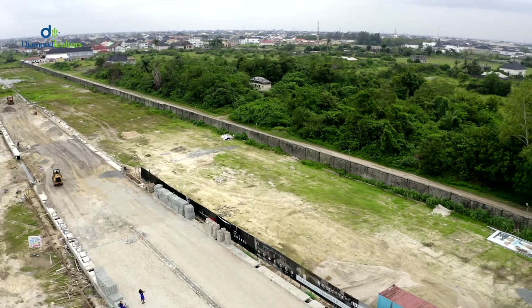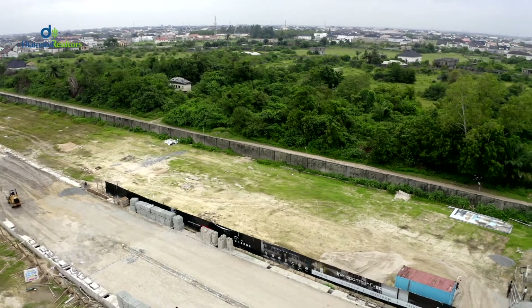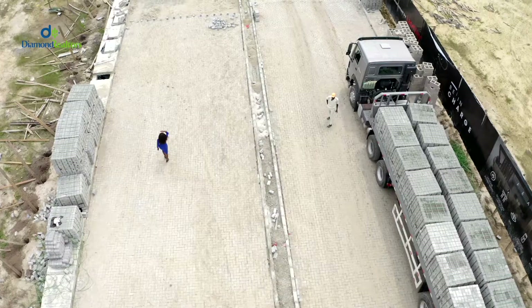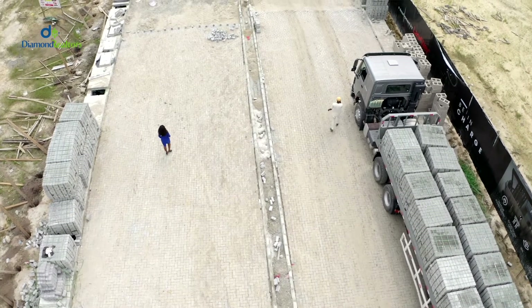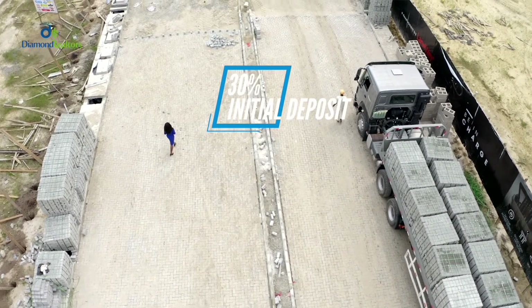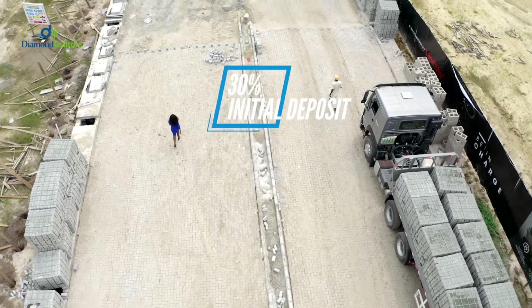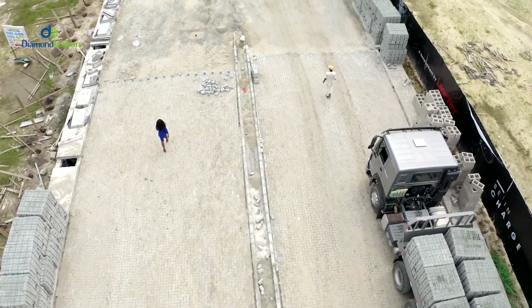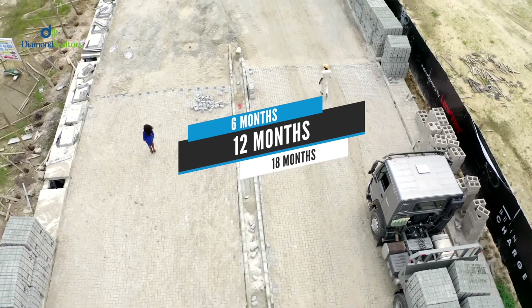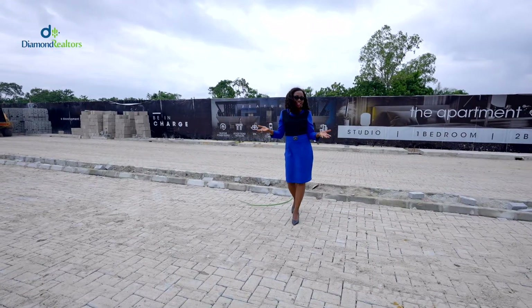All the prices of these apartments will be stated in the description below. But to secure any unit of this apartment, all you need to do is make an initial deposit of 30% of the cost. And of course, you have the flexibility to spread your payments for a period of six months, 12 months, or even up to 18 months.